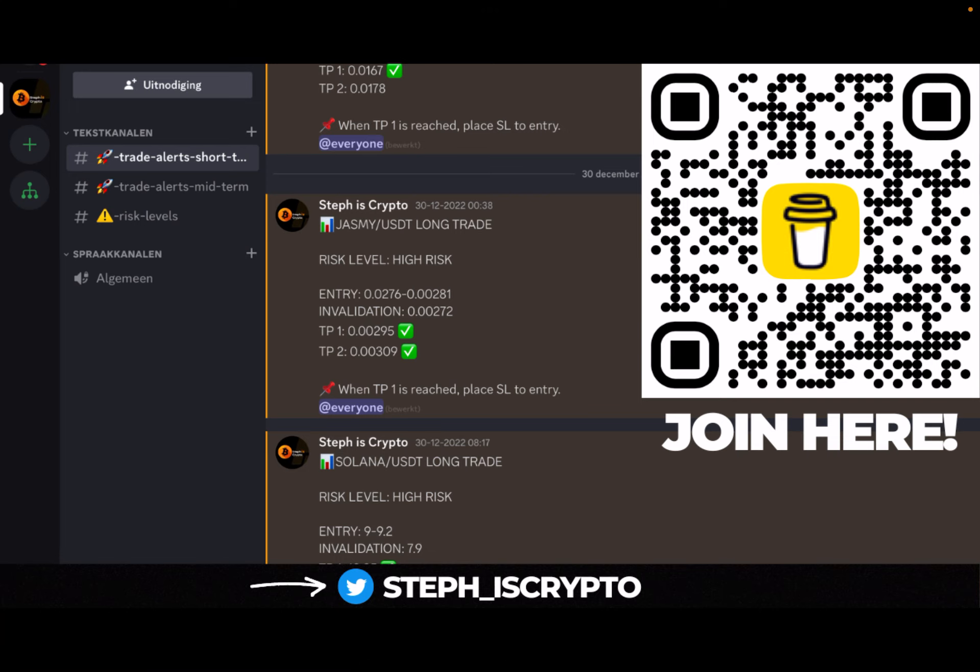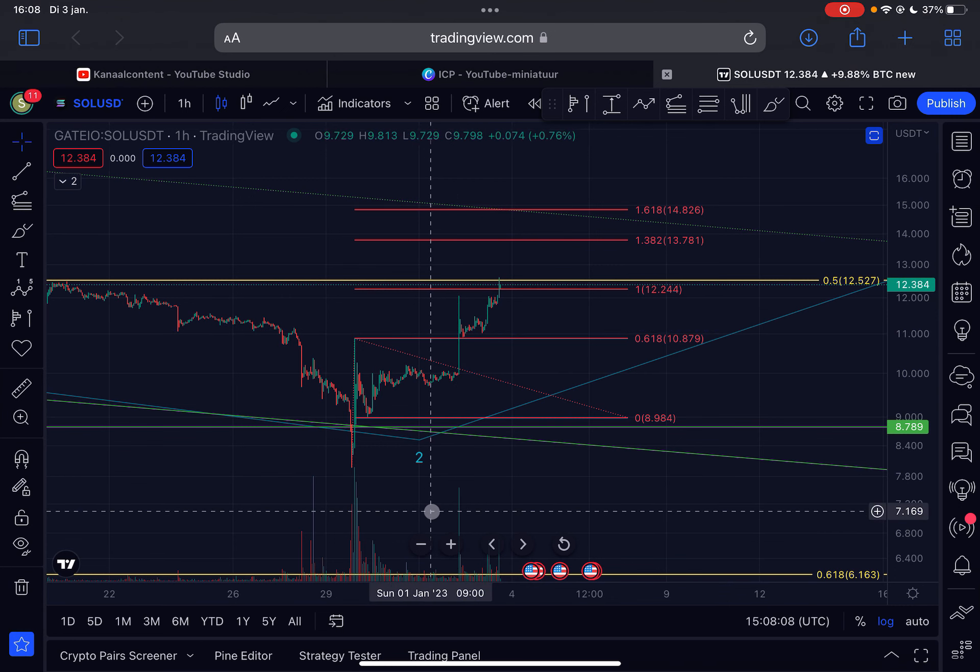Before we start, give this video a like, subscribe to my channel, and if you want to join my trade signal group, click the first link in the description or scan the code on the right side of your screen. Lastly, follow me on Twitter @steph_is_crypto for the latest updates.